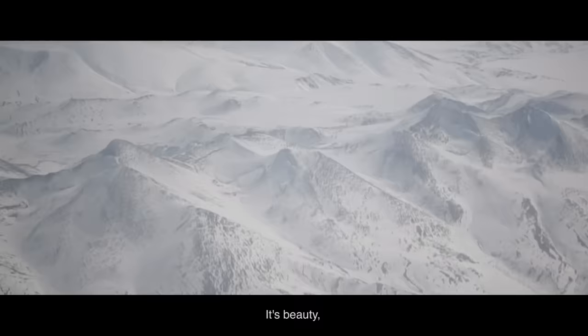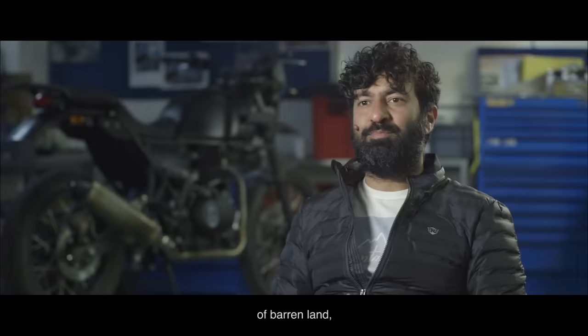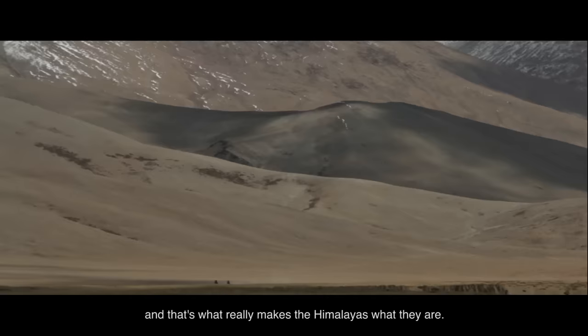The Himalayas is this landscape of beauty — hundreds and hundreds of square kilometers of barren land, of craggy mountains, of gorges, and that's what really makes the Himalayas what they are.